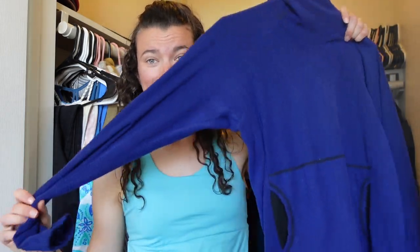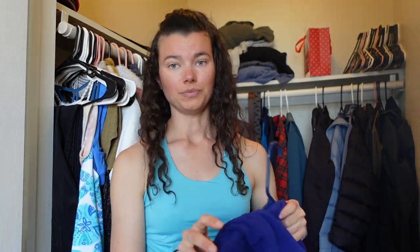Next is my Melanzana. If you guys don't know what Melanzana is, they're amazing. They're handmade in Leadville, Colorado. They're amazing, they're super rare. My friend Caroline gifted this to me — she's an angel. I love it.